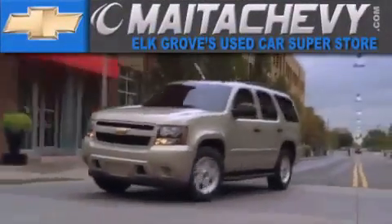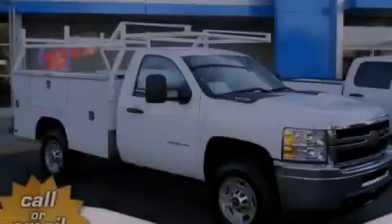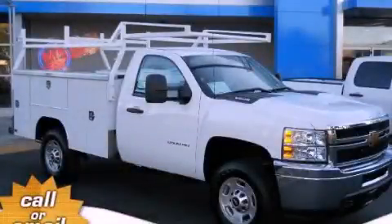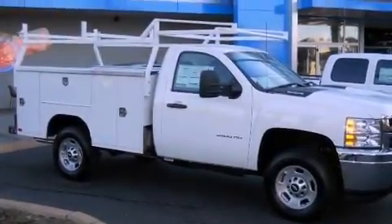Another fine vehicle offered by Maita Chevrolet. This is a brand new 2013 Chevrolet Silverado 2500. It has what you need for work as well as what you want for play.